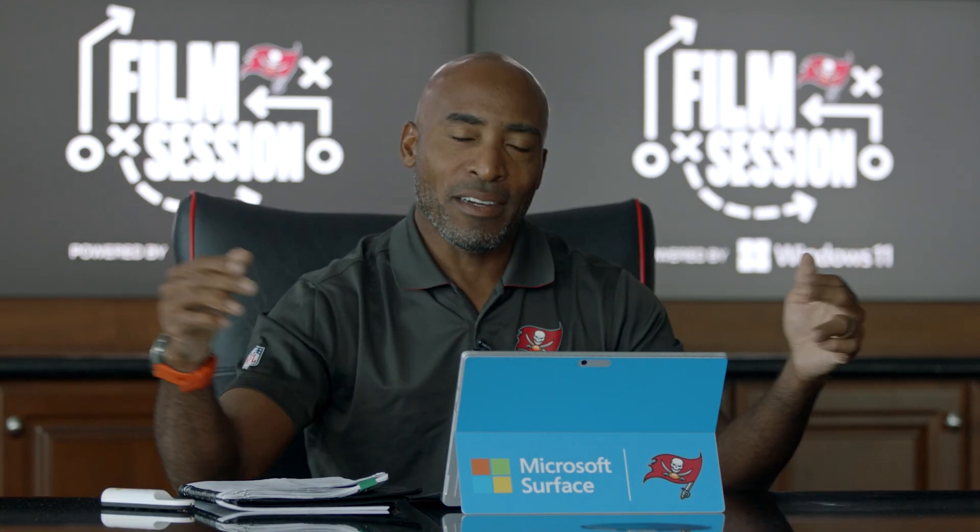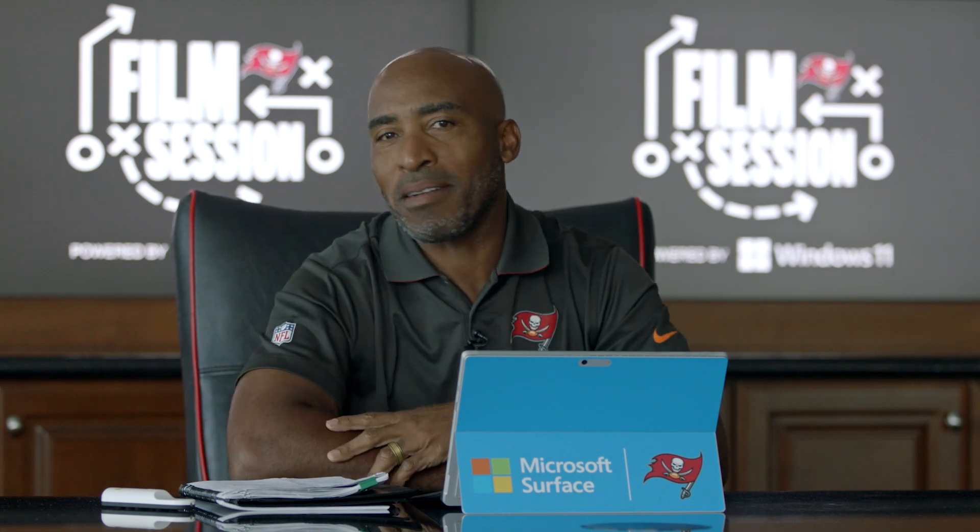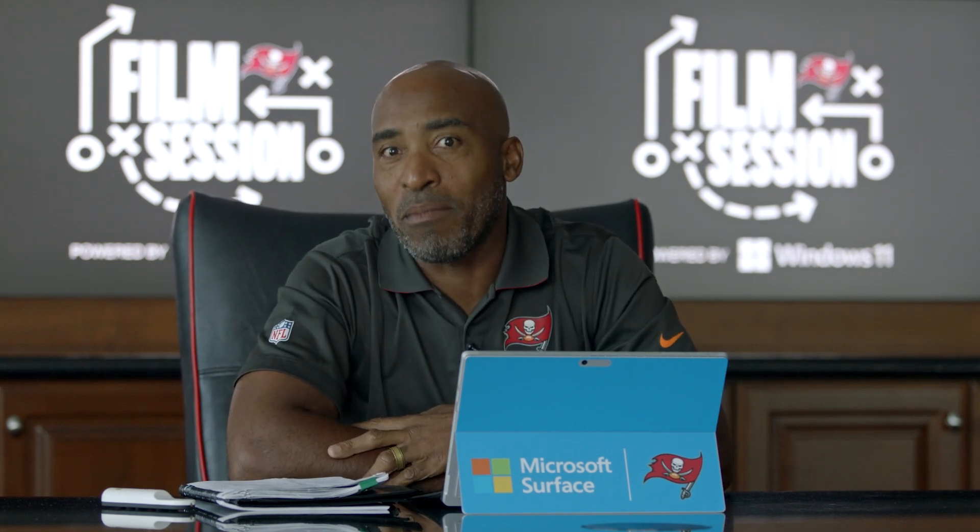It all ends up in a loss, we know, but we've got an opportunity. Everybody's three and three in the NFC. I'm not doubting the Bucs quite yet. I'll be back here next week to show you the next Film Session.